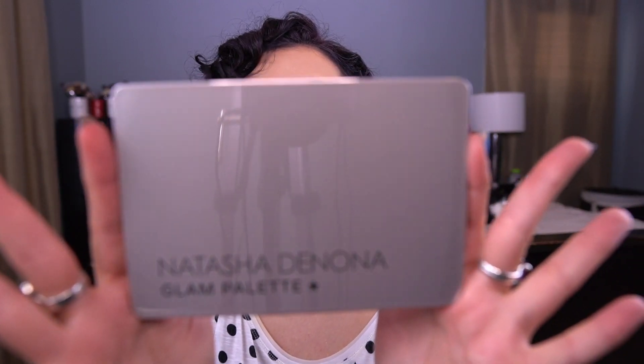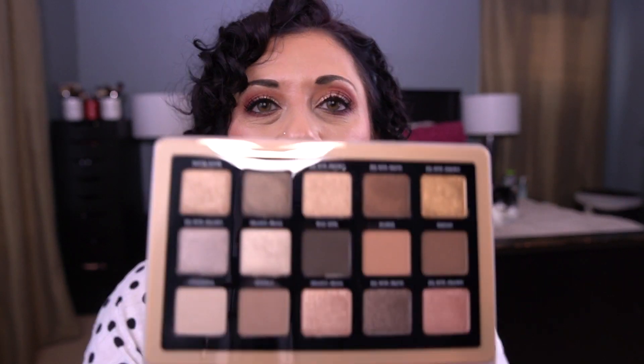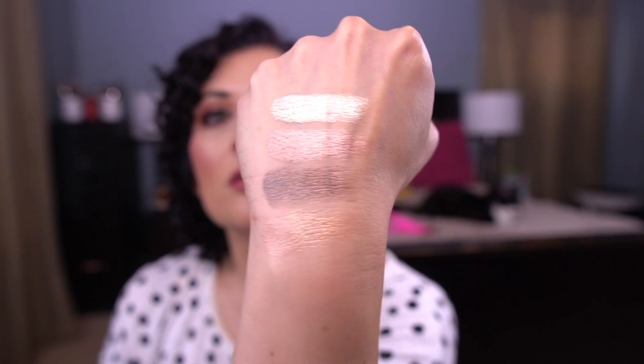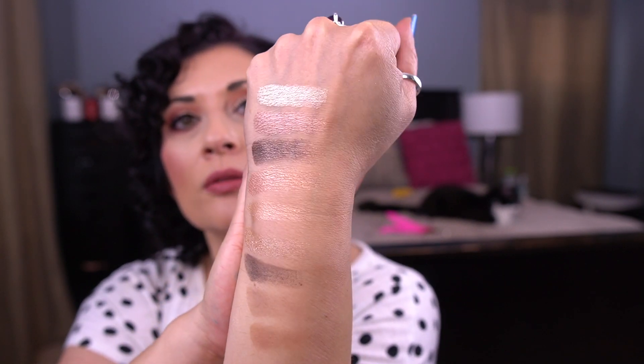The next palette we got was the Natasha Denona Glam Palette. Here is the Glam Palette — you can see the reflection of my camera, it's very reflective. Here is what this palette looks like. Those are just some of the shimmers, and I added a couple more mattes and some more shimmers. It's a very pretty palette — very excited about this one.